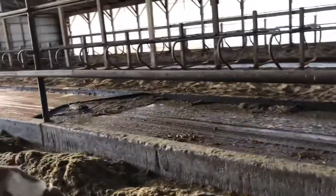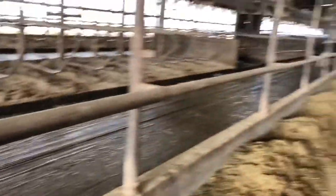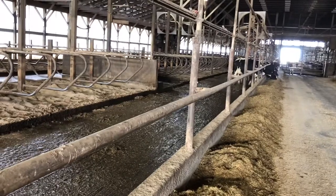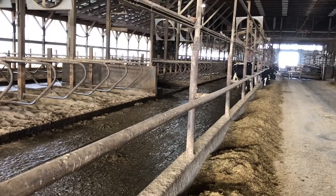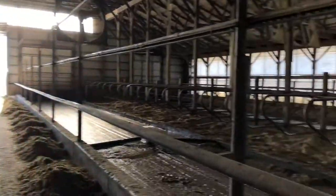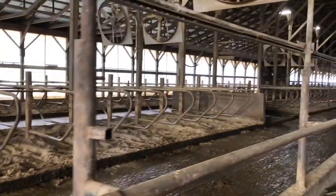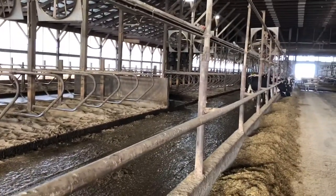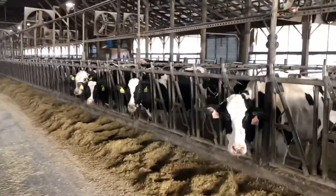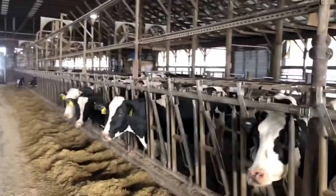What happens at the end is that this scraper — there it is, still slowly making its way — will go all the way to the end, and there's a holding area where the manure drops in. Then it is pumped either into the day pit, or it ends up going all the way — you can see out that window — to a manure containment pond up there that stores the manure. We can then get it out and apply it to our fields as a source of nitrogen for our crops and also organic matter for our soil.